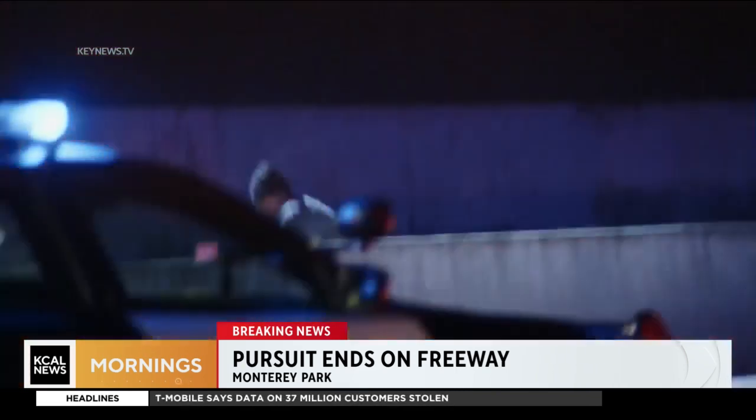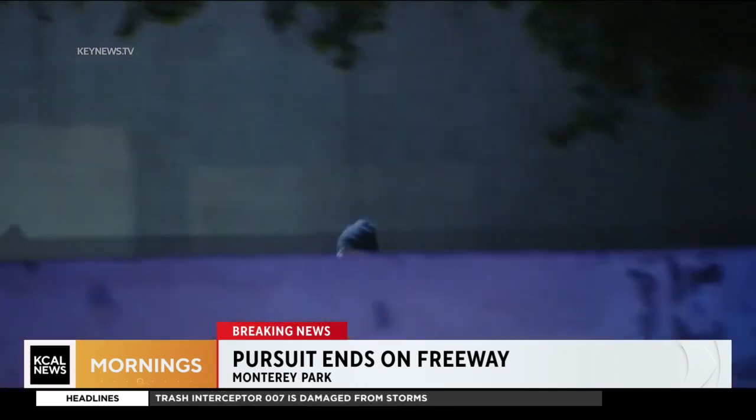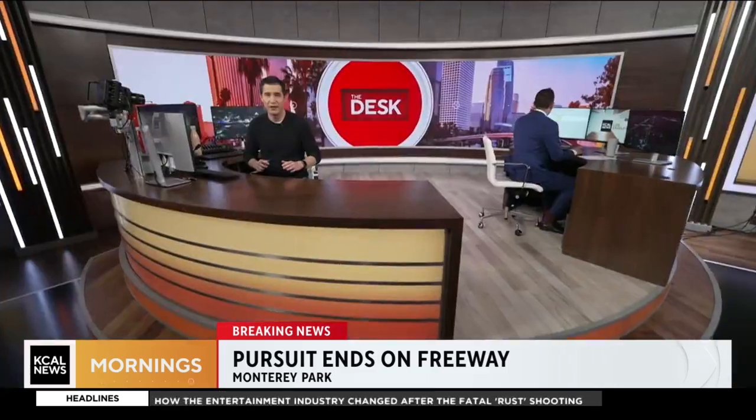That's when CHP gave chase. This was very dangerous for everyone involved. You can see them chasing after him there. The good news: they eventually took him into custody with no injuries to anyone. That is the very latest here.